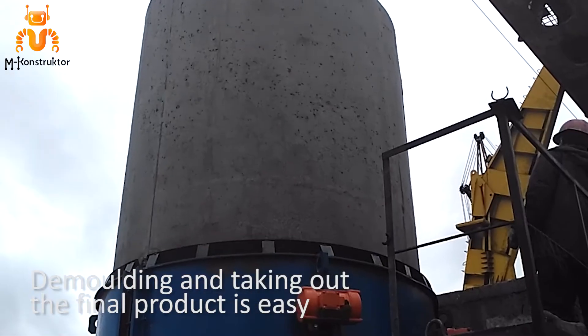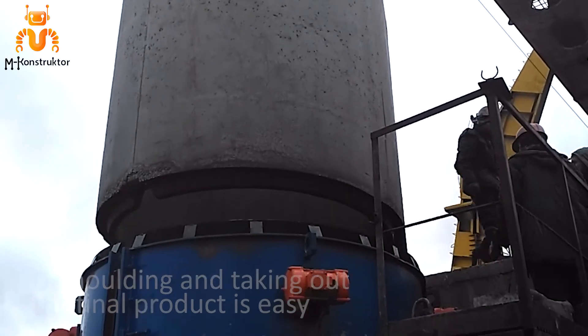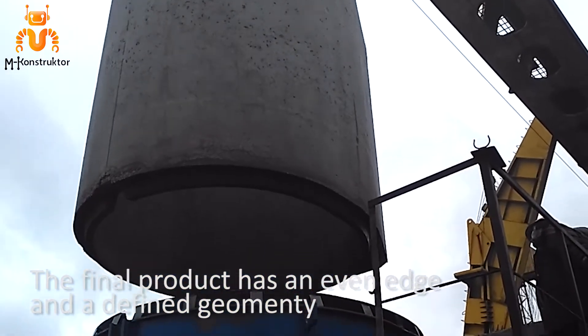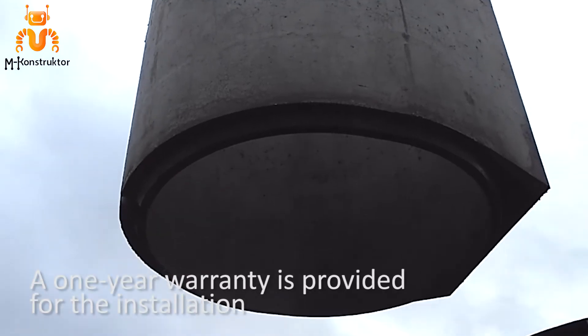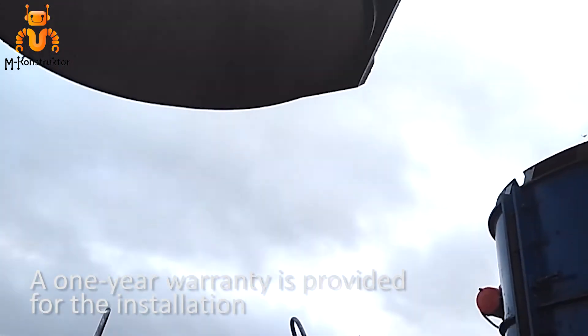Demolding and taking out the final product is easy. The final product has an even edge and a defined geometry. A one-year warranty is provided with the installation.